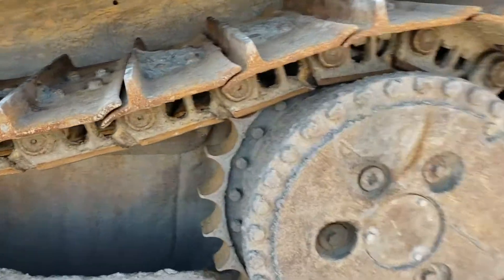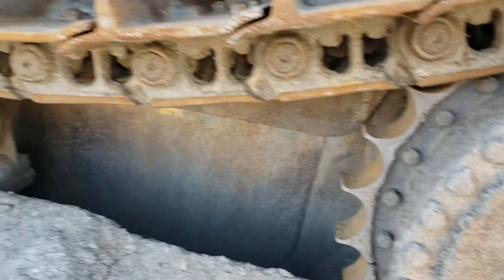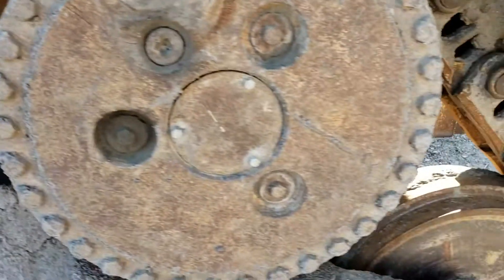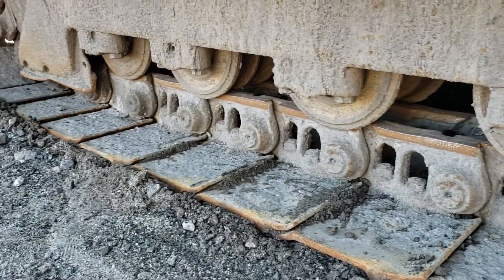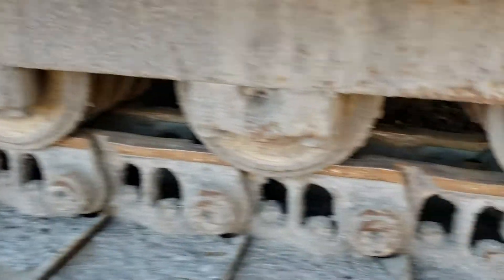The undercarriage is about average — the pads are pretty good, the rails are good, the sprockets are the weakest part of the undercarriage. The rollers are still up good, still got some good life in the rails.